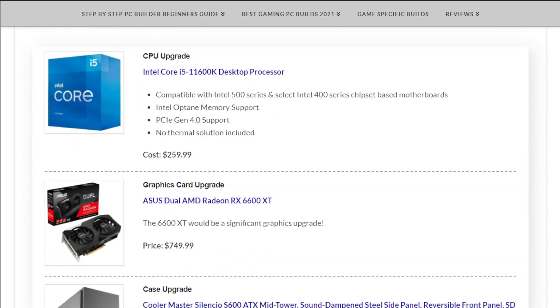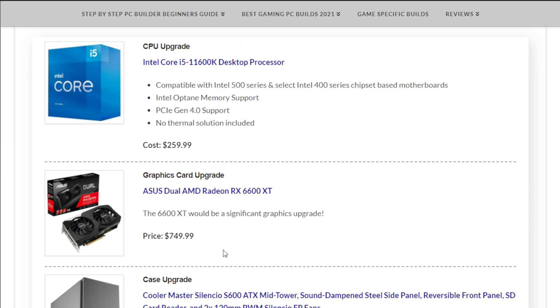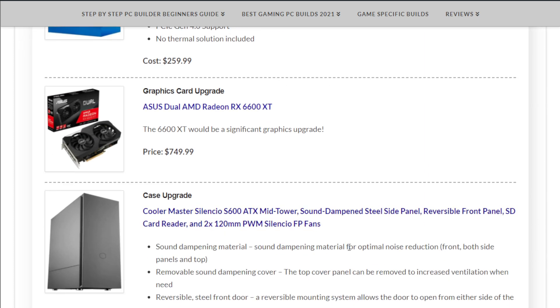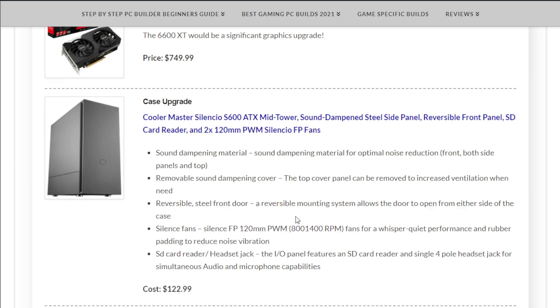Moving on to upgrade alternatives — these are for if you have more to spend or want upgrade ideas for the future. A better CPU option is the Intel Core i5-11600K at $259.99. For a better graphics card, the ASUS Dual AMD Radeon RX 6600 XT at $749.99 would be a significant upgrade. Cases come down to personal preference, but the Cooler Master Silencio S600 is a great option at $122.99.